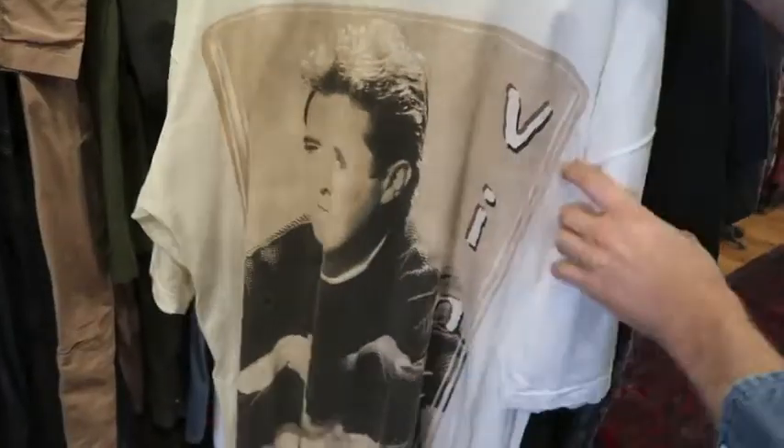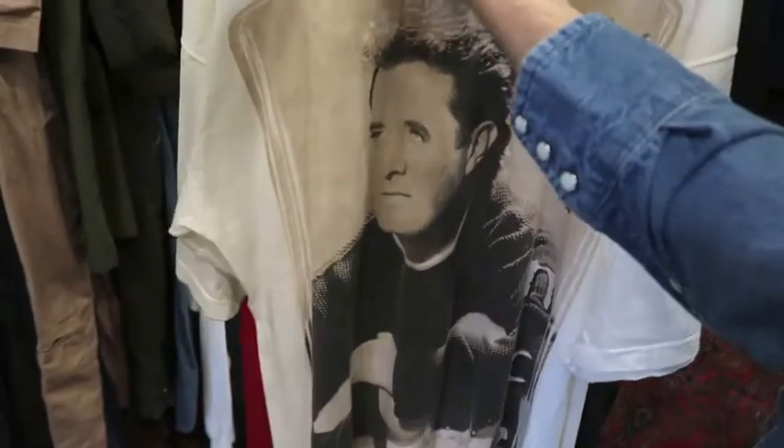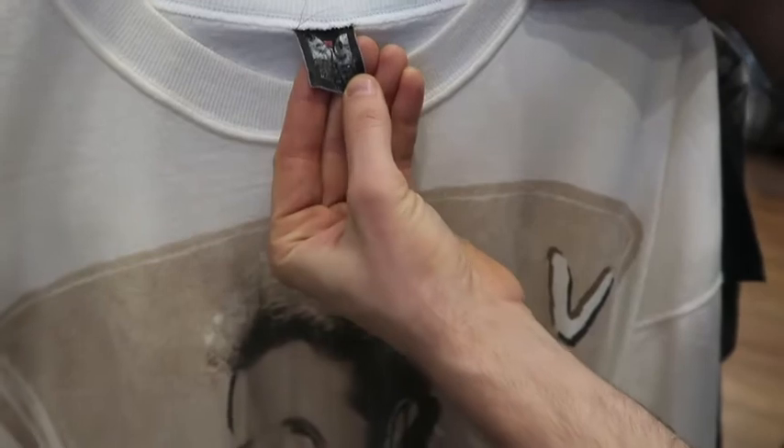Next up we got a Vince Gill tee on a really rare 3XL tag — actually haven't seen that tag before, so it's a new one. We got Vince on the front side, nothing on the back side. It's a cool '90s piece.